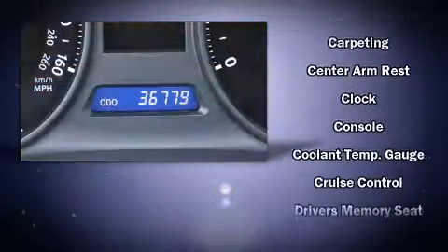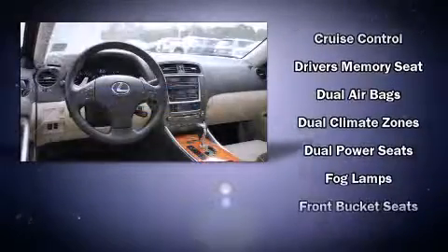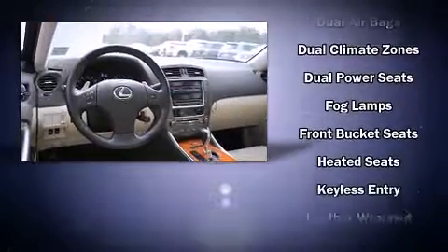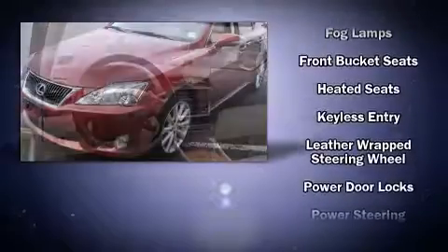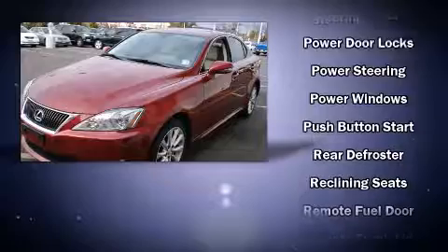Lexus ensures the safety and security of its passengers with equipment such as dual front impact airbags, head curtain airbags, traction control, brake assist, a security system, and four-wheel disc brakes with AVS.